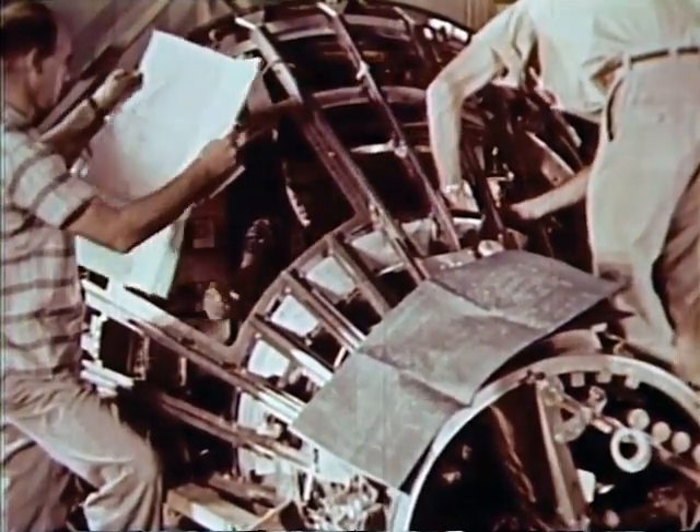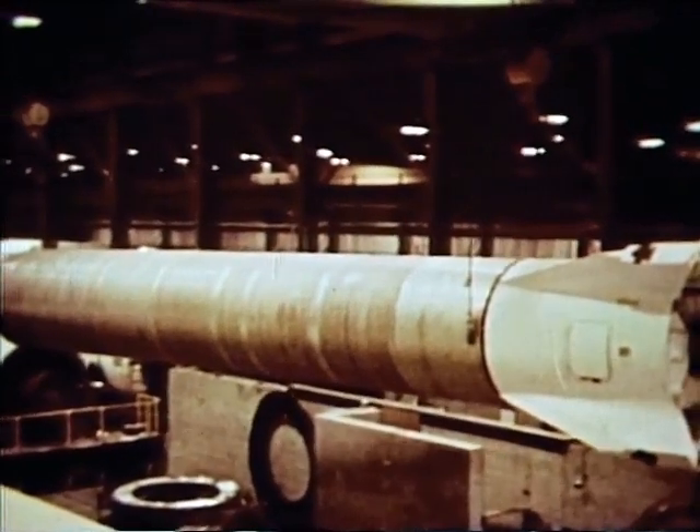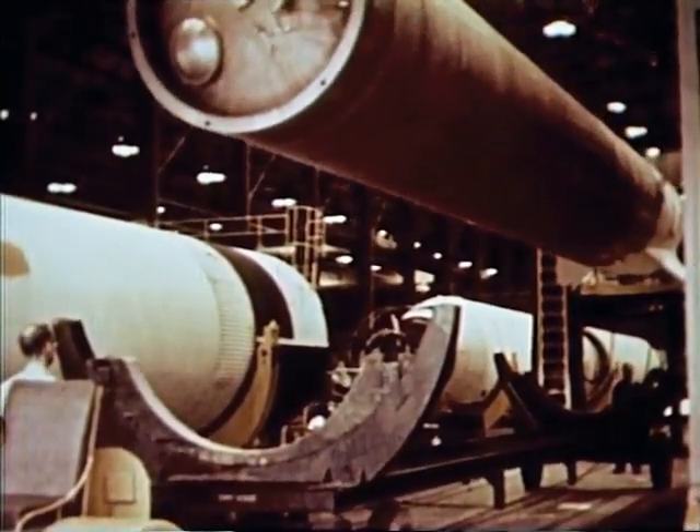The first production Mercury spacecraft was flight tested less than 18 months after initiation of the program. At the Marshall Space Flight Center in Huntsville, Alabama, Redstone boosters are modified and tested.